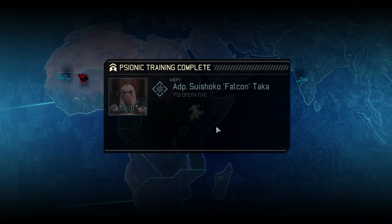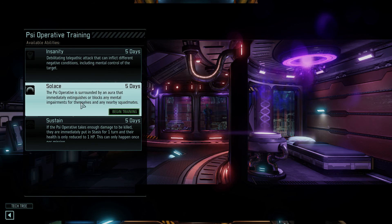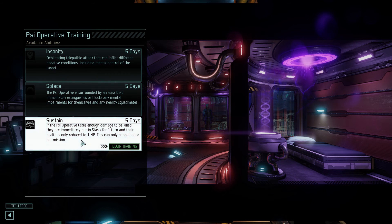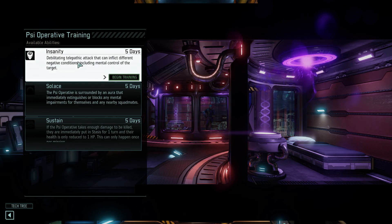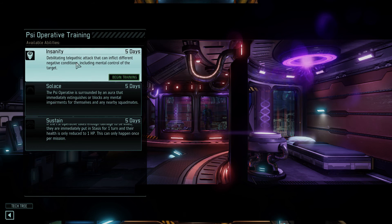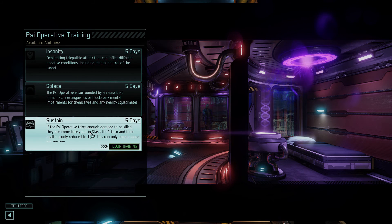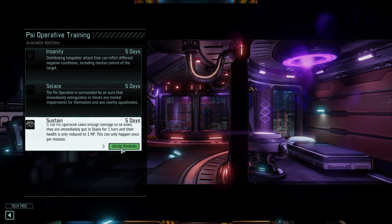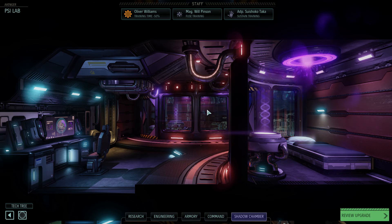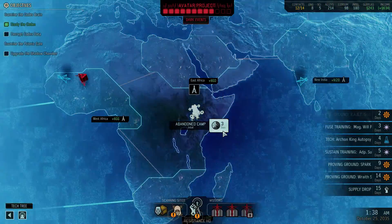Time to head back out and finish off the abandoned camp intel gathering. She's got Stasis now, this is awesome. What's up next for her? Insanity, Solace, Sustain. If a psi operative takes enough damage to be killed, they're immediately put in stasis for one turn — pretty awesome. Solace, Insanity: deliver a telepathic attack. It looks like when you do one, two will stay and a new one appears. I'm going to grab Insanity with her first because that makes her more attack-ready, and then probably do Sustain next. Actually, let's do Sustain first so I don't lose our psi operative.